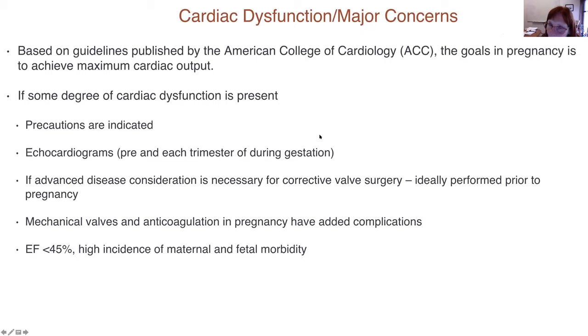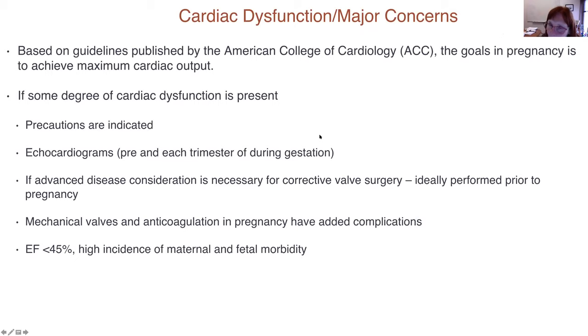According to the American College of Cardiology guidelines on cardiac function in pregnancy, the goal is to achieve maximum cardiac output. When I see a pregnant woman with a skeletal disorder, my first concern is whether there is going to be any cardiac dysfunction. If there is even a consideration that the patient — regardless of diagnosis — has any possibility of cardiac dysfunction based on the disorder itself, for example someone with acromicric dysplasia which we know is associated with pulmonary fibrosis, you need to think about how you're going to approach that pregnancy.